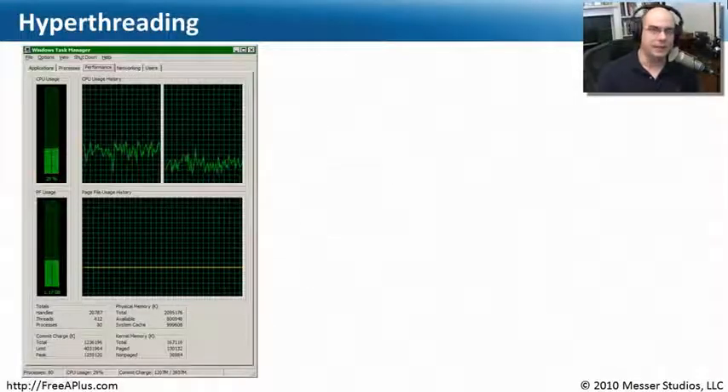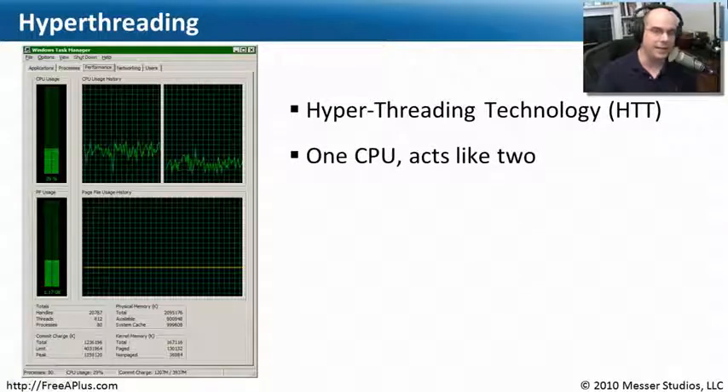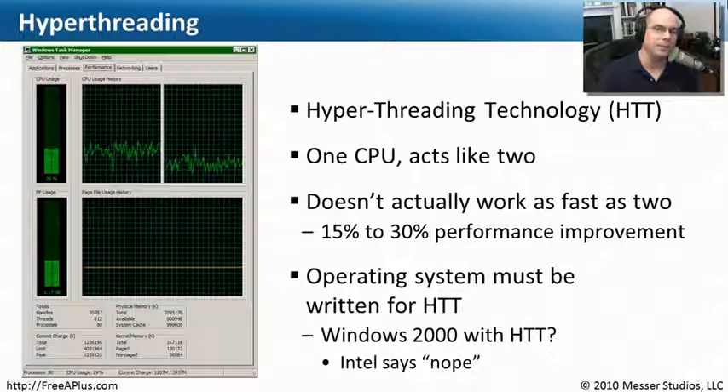Even though you may only have a single CPU or CPU core inside your computer, some technologies built into the CPU allow it to get a speed boost. One of these is called hyperthreading, abbreviated HTT. It's a way to take a single CPU but have it act almost like there are really two cores inside the device. You don't get 200% more throughput, but you get an interesting 15% to 30% performance boost with this technology.